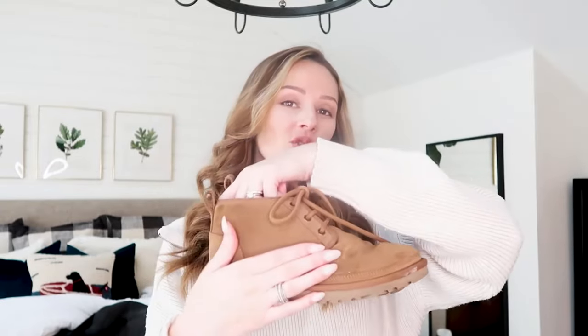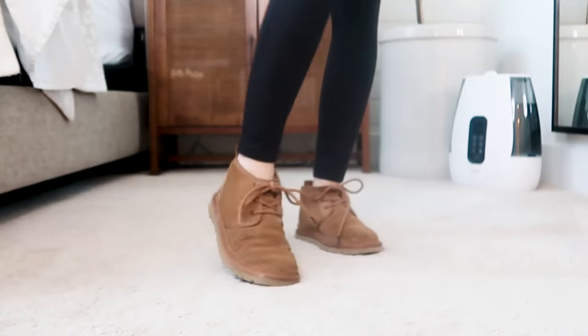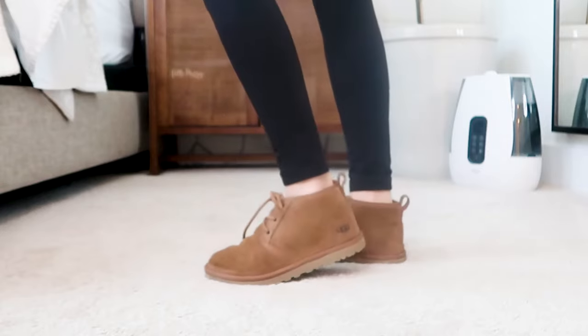Next up is shoes. First, I added the UGG Neumel Boot 2 — a classic UGG suede short cropped boot with shearling lining and UGG logos on the back. They're so warm. I initially wore these as slippers around the house since they're easy to slip on. The best part is they also come in men's sizing, so I got a pair for my husband, and they come in kids' sizing too so Sophia has a pair — the whole family is decked out in UGGs. I'd highly recommend sealing them with a suede water protectant for snowy weather.